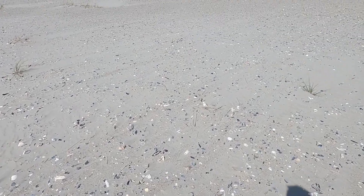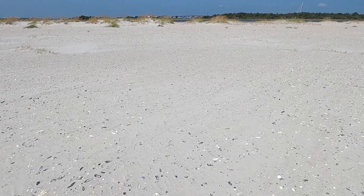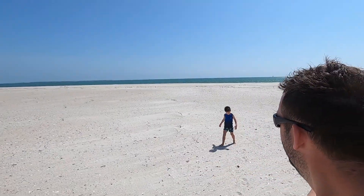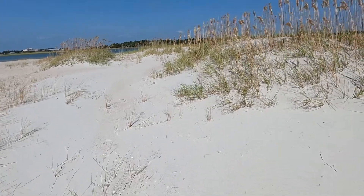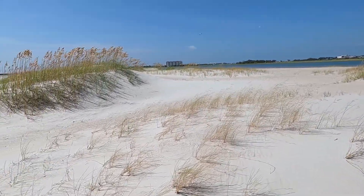But regardless of not finding any sand dollars, the day was amazing and we loved every minute of it. We walked down probably less than a mile and nobody had gone farther than us, so it was just wide open space. It felt really neat — kind of like you had the island to yourself.